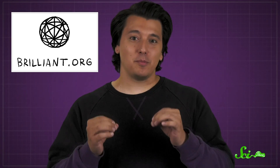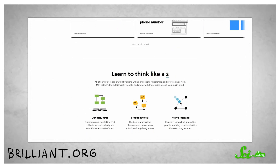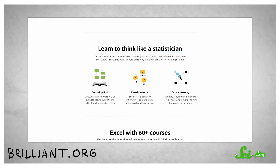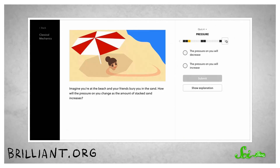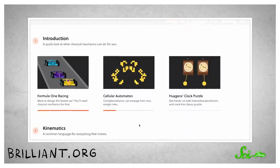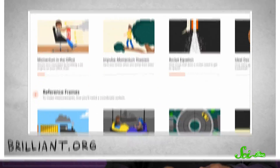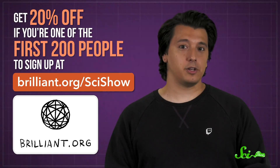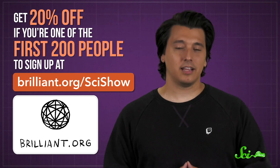Thanks for watching this episode of SciShow, and thanks to today's sponsor, Brilliant. They offer fun, engaging courses in STEM topics, so they can help you dig deeper into the topics we talk about on SciShow. If you want to appreciate the physics hurdles this fish has to overcome to burrow in the sand, you might try their Classical Mechanics course. You can gain access to it and their entire library of courses with their annual premium subscription, and get 20% off if you're one of the first 200 people to sign up at Brilliant.org/SciShow.